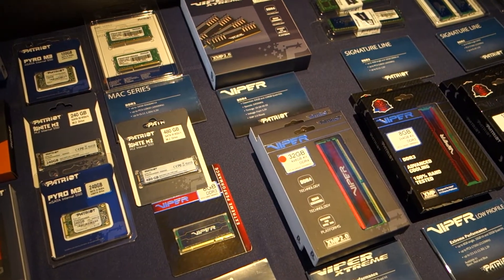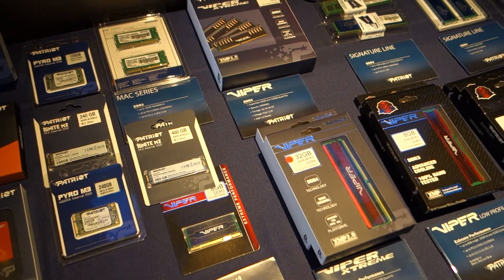Jimmy from Maximum PC here at Computex 2015. I'm here at Patriot's booth speaking with Paul. Paul, can you tell us what we're looking at here?